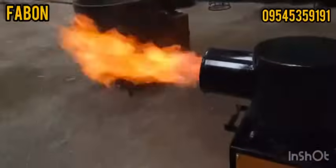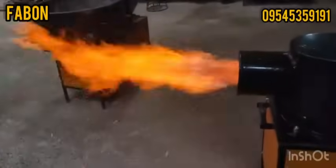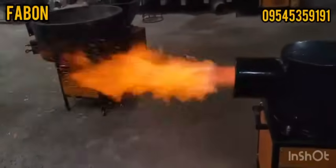Power a greener tomorrow with the Fabin Horizontal Biomass Pellet Burner. Thank you. Visit us at Fabin.in.